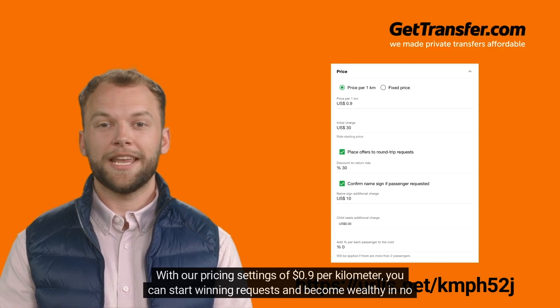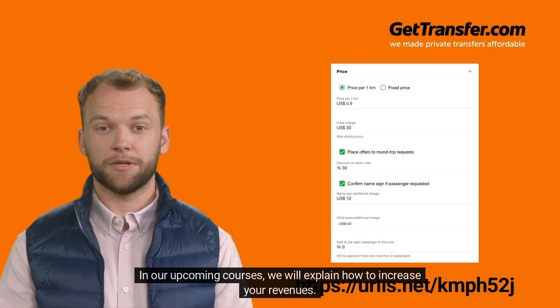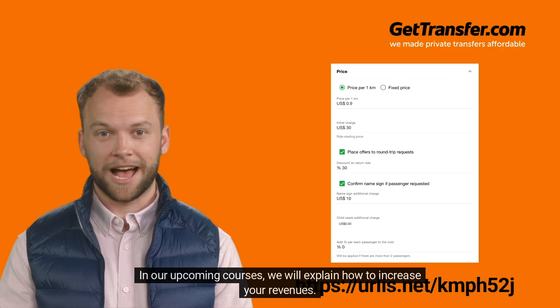With a pricing setting of $0.9 per kilometer, you can start winning requests. In our upcoming courses, we will explain how to increase your revenues.